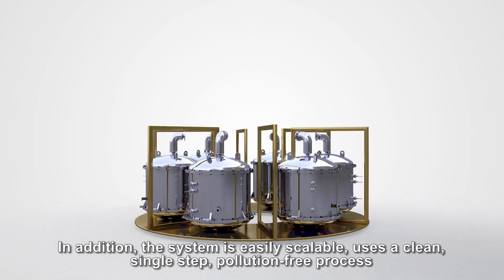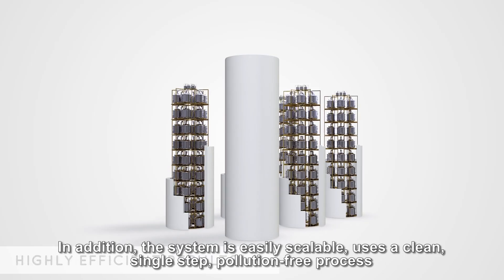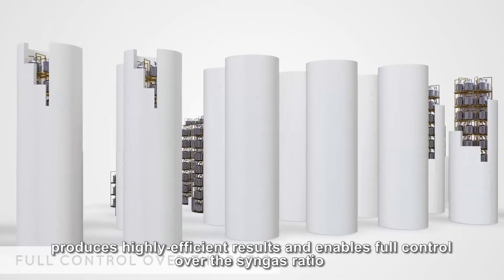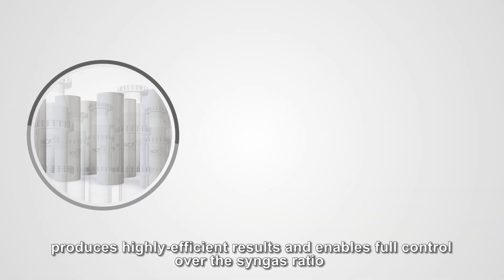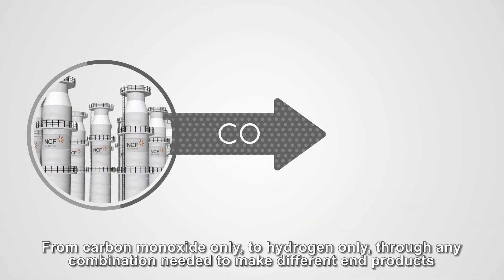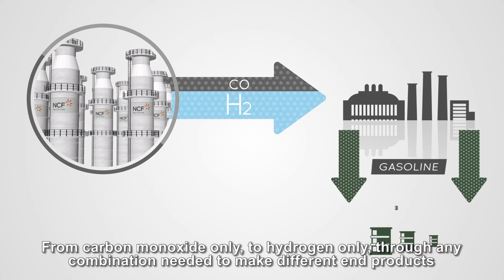In addition, the system is easily scalable, uses a clean single-step pollution-free process, produces highly efficient results, and enables full control over the syngas ratio — from carbon monoxide only to hydrogen only — through any combination needed to make different end products.